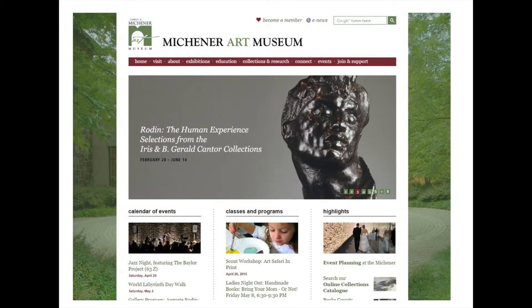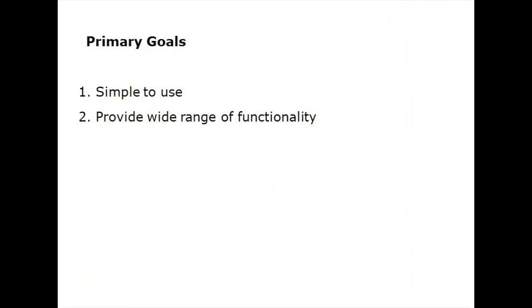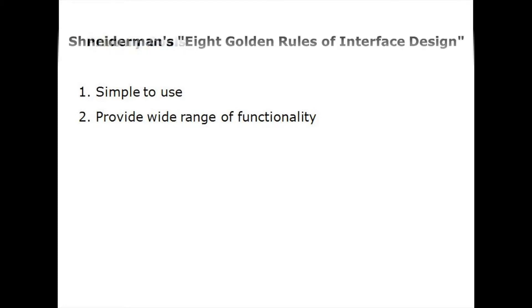For our project, we created a user interface model of a touchscreen kiosk for a museum. Our design is for the James A. Michener Art Museum in Doylestown, Pennsylvania. Our primary goal was to keep the interface simple to use and have functionality that would present different parts of the museum to visitors.